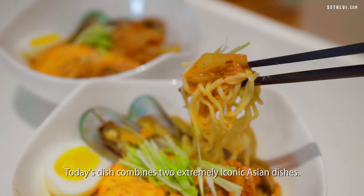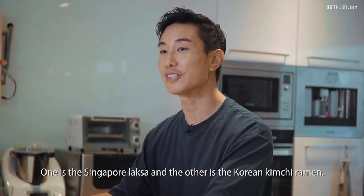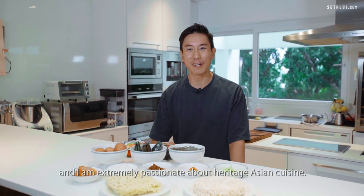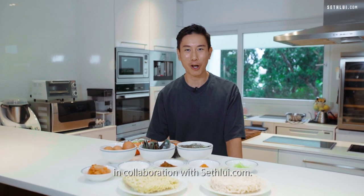Today's dish combines two extremely iconic Asian dishes. One is the Singapore Laksa, and the other one is the Korean Kimchi Ramen. My name is Jeremy Nui, I'm a chef from Singapore and I'm extremely passionate about heritage Asian cuisine. Today, we're going to show you a dish in collaboration with Sethlui.com.